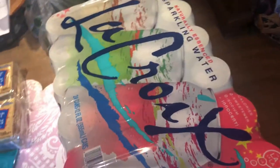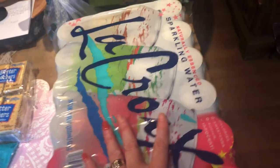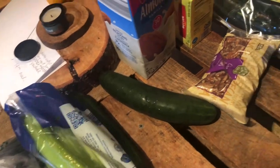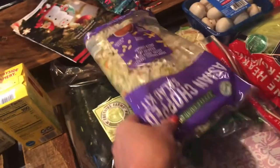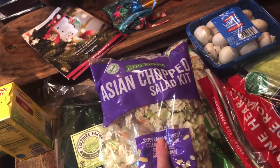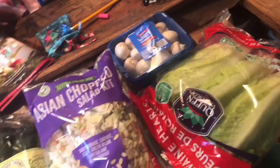Also picked up another LaCroix because they had the coconut one, and that's our absolute favorite — Sam's never has coconut so we wanted to grab it. We got some avocados, celery, a couple of cucumbers, some pecans for baking, some almond milk and butter. For vegetables we got regular coleslaw and the chopped salad — I use that for my Asian tuna salad, I just throw out the packet. And then some zucchini, some romaine lettuce, and some mushrooms.